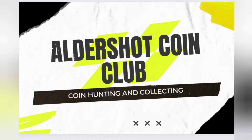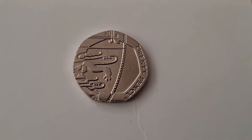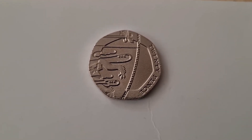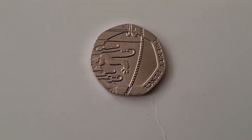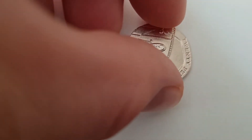Welcome back to Aldershot Coin Club. Hello YouTube, Tony here at Aldershot Coin Club, as per usual. I had a little unexpected find yesterday — I didn't think I was going to see one of these. I knew that they were about, but I didn't know that they were in my area.